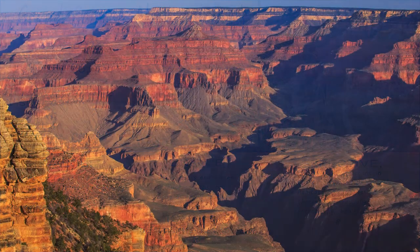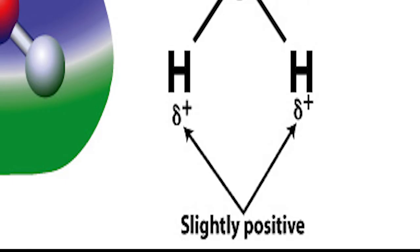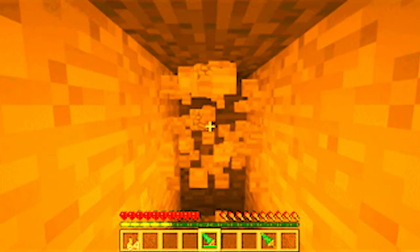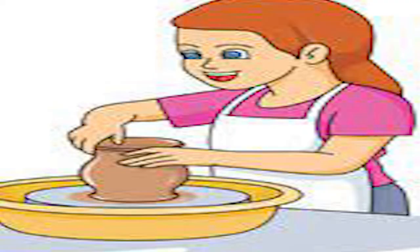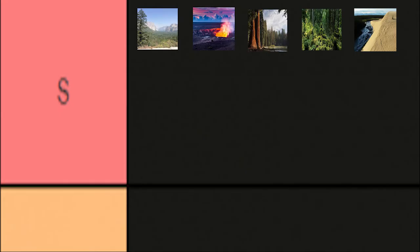Grand Canyon National Park in Arizona — my 5th favorite national park. I am almost positive that you are aware of this park, because it is the most famous canyon in the world — arguably the most famous individual landform in the world. The Grand Canyon was carved out of the earth over the course of millions of years by the Colorado River. The effect of this molding is a nearly endless labyrinth of colorful rock walls. The canyon also hosts an impressive range of wildlife. Overall, this park deserves all of the praise and attention that it receives. S-tier.